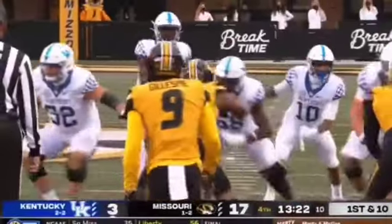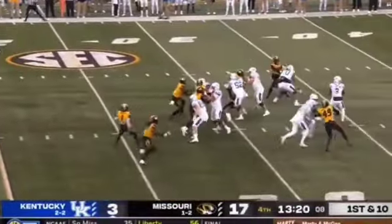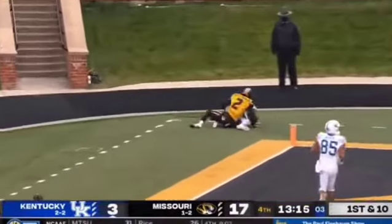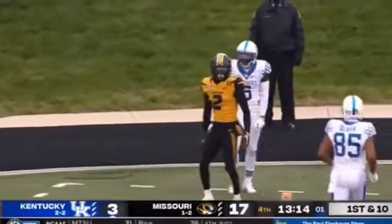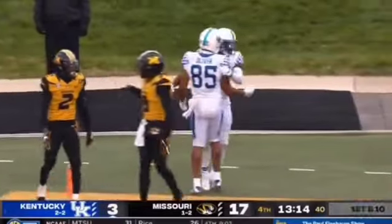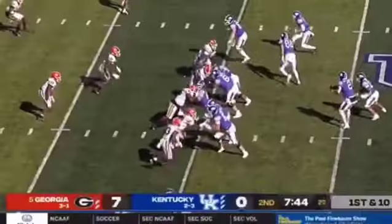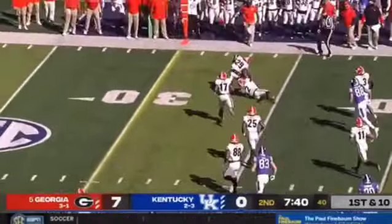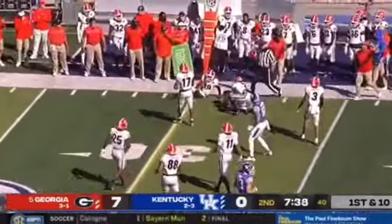Was replaced by Joey Gatewood for a couple of series, now he's back in here taking a shot to the end zone. He's got it. It is a touchdown to Josh Ali. Get Julian on the field a lot more to add some size. They flip it to Josh Ali.